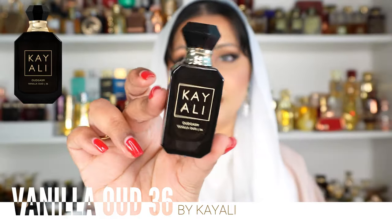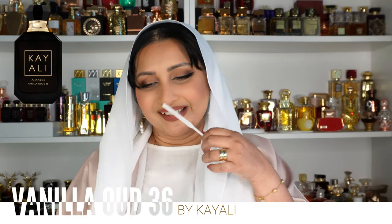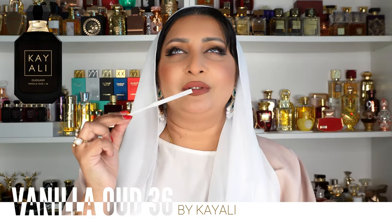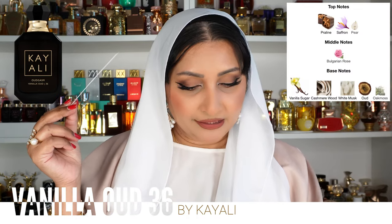This is the Vanilla Oud from the Oudgasm collection — it took 36 tries to make this one. This is probably the best vanilla oud out there. It's not your typical vanilla oud — the oud is so minuscule in this, but it's of super high quality. I can't explain it because it doesn't smell barnyard; it smells like wood and oil, thick, with a perfect balance between something cool like saffron, the heaviness of vanilla sweetness, and then an extract of very good oud wood. Top notes are pear, praline, and saffron; middle notes are Bulgarian rose; base notes are cashmere wood, vanilla sugar, white musk, oak moss, and oud.